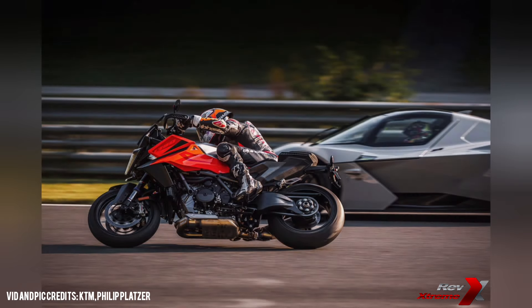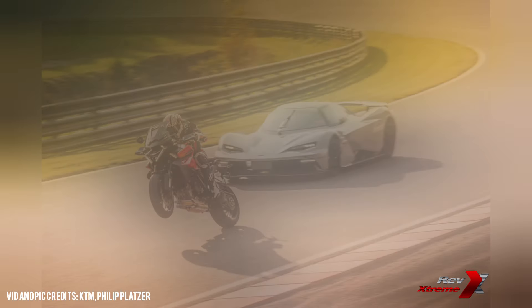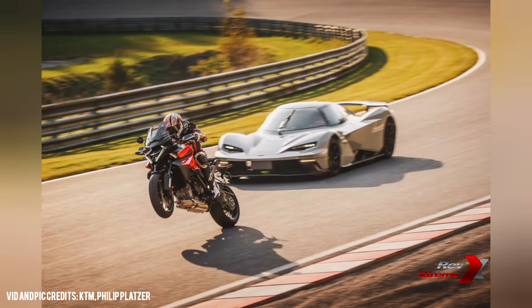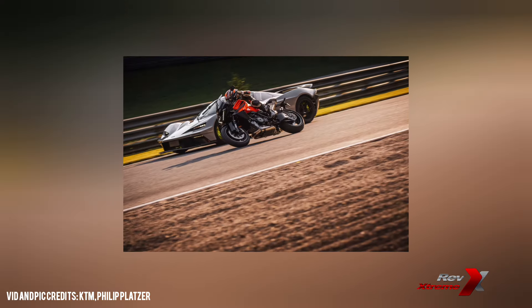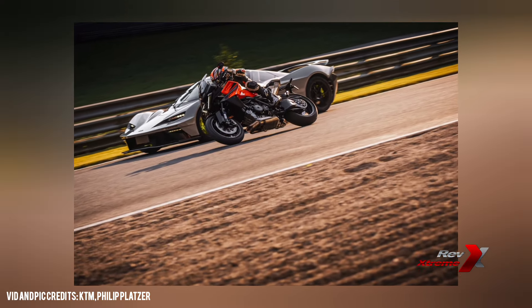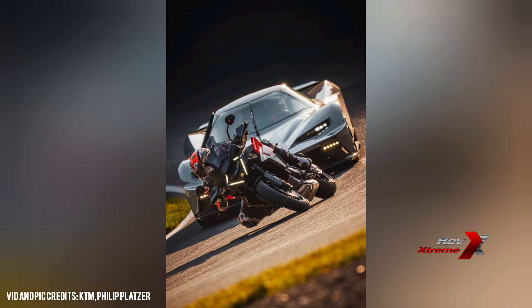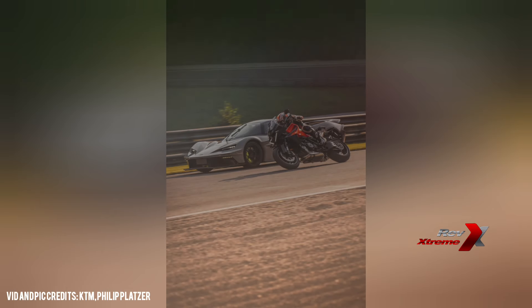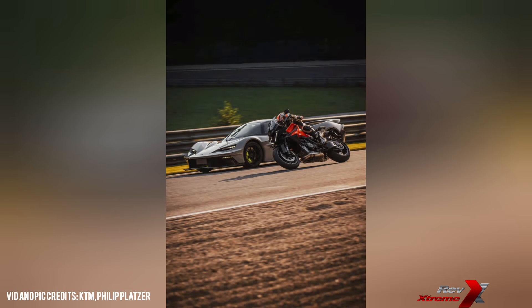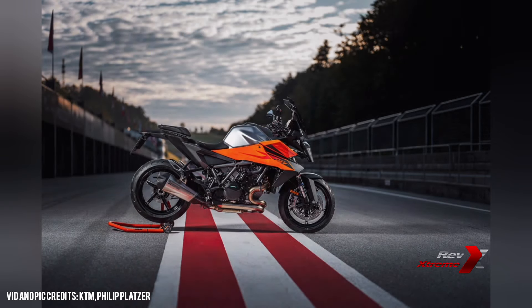Handling on the 2025 Super Duke GT has received serious attention as well. The bike now features the latest generation chassis inherited from its sibling, the Super Duke R Evo, which provides increased torsional stiffness and a lower centre of gravity. This results in optimal front tyre feedback, enhancing stability and control. It's also equipped with the latest WP Apex semi-active suspension technology components in both the front and rear, delivering smoother, more responsive handling. The comfort mode has been heavily revised to make long-distance riding a more comfortable experience, providing riders with dynamic adaptivity and high responsiveness.